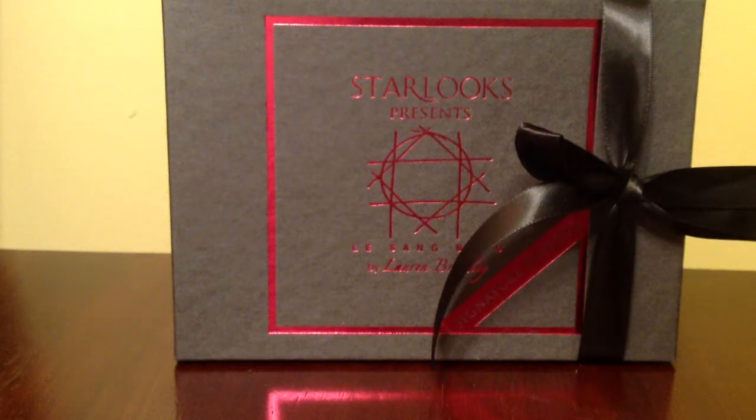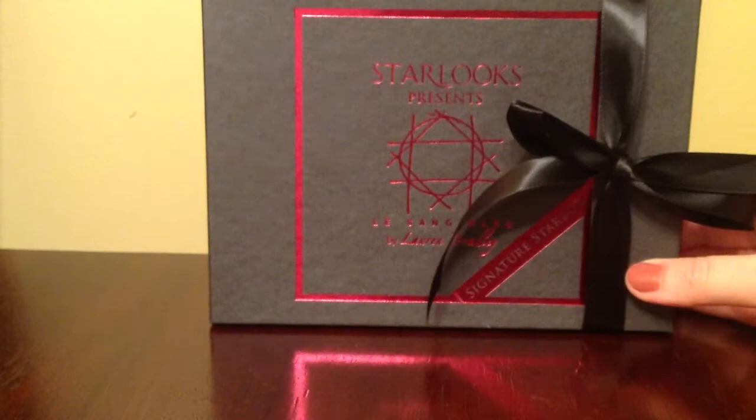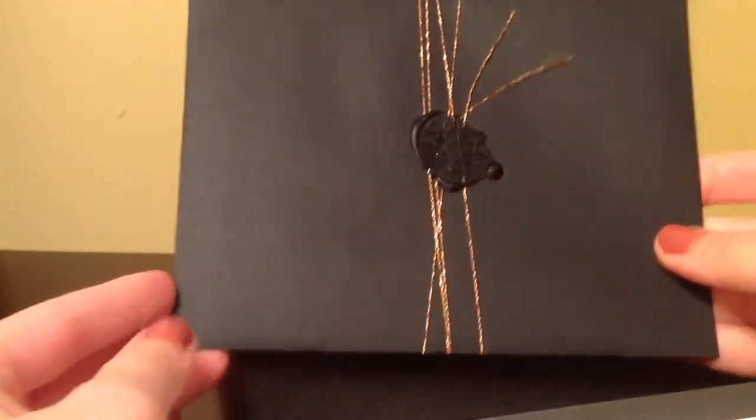I'm super excited today because I just received my Star Looks box in the mail. I got this box for free — I asked them if they could mail it to me for review and they gladly agreed. The box looks really nice and elegant.